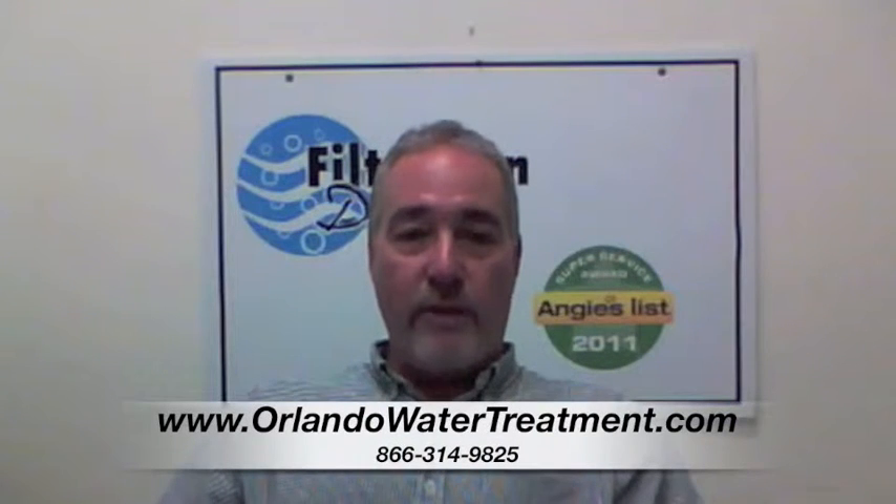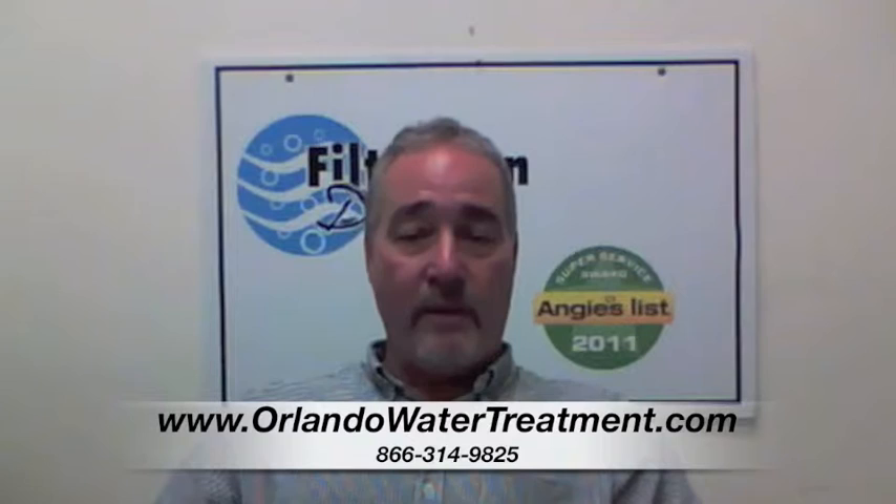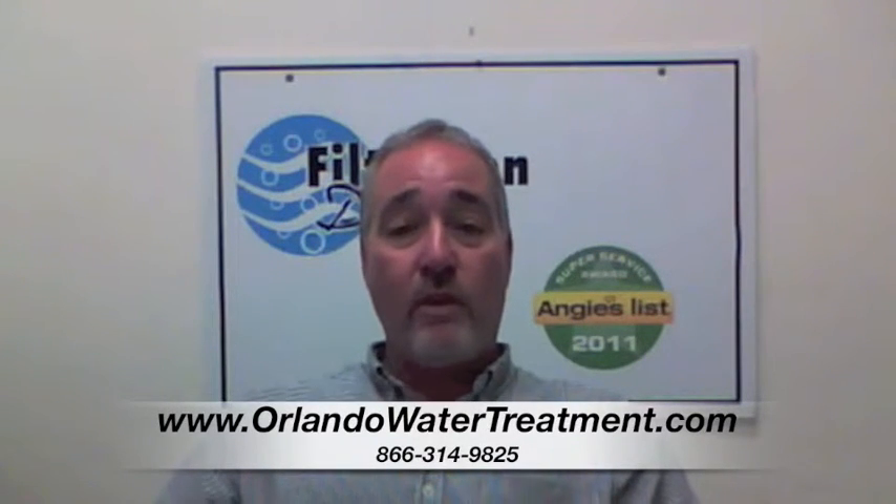Hi, I'm Steve with Filtration Direct. We are the only Angie's List Super Service Award recipient in the state of Florida. We'd like to thank you for visiting us, and if you have any questions, go to our website or give us a call. Thank you.